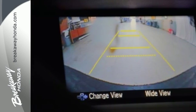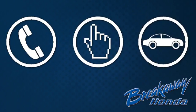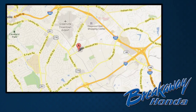Check it out today. Call, click or stop in today. We're conveniently located at 330 Woodruff Road in Greenville, South Carolina.